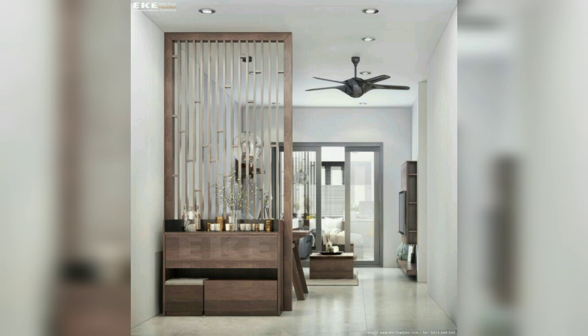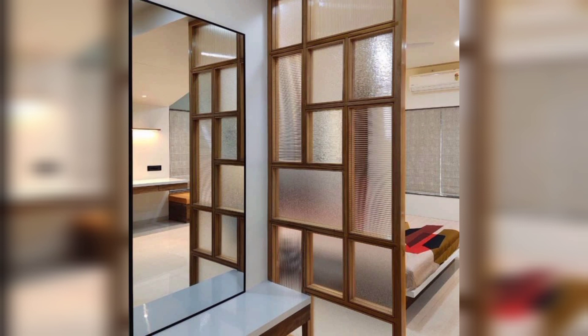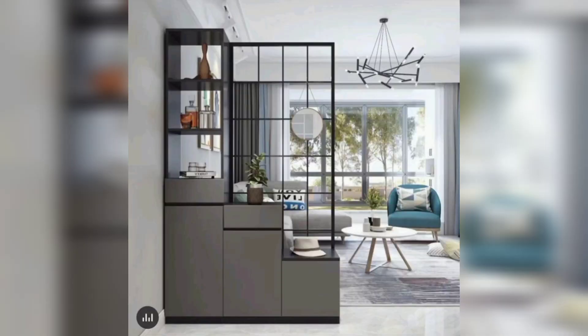Combine design functionality with style by using open shelves as dividers. These not only separate areas but also provide storage and display opportunities. Customize the design to match your decor and keep things organized.